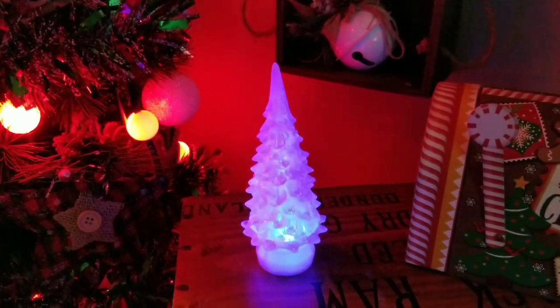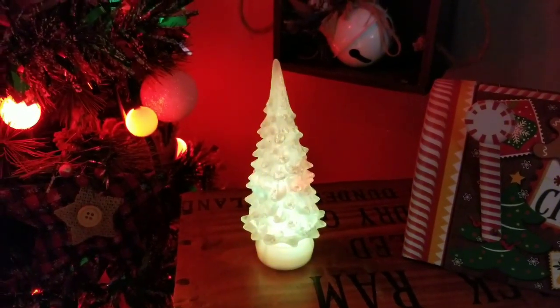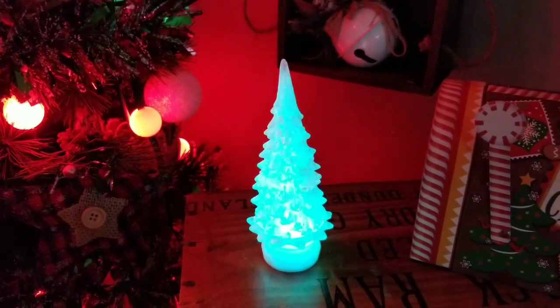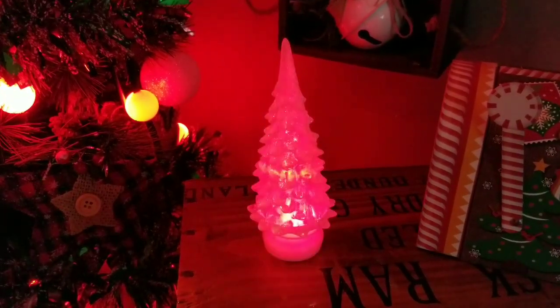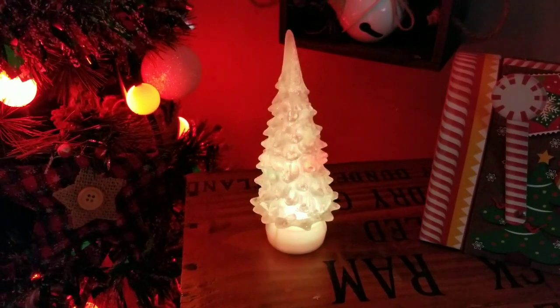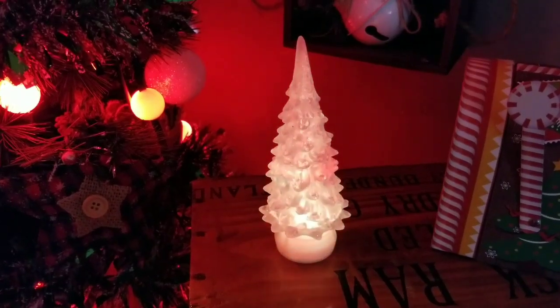My first item is this really pretty LED lighted Christmas tree. It turns all different colors. I absolutely love this tree. They had it last year and they brought it back again this year — it's one of my all-time favorite items from the Dollar Tree. I actually did a video just with this little Christmas tree last year on my channel, that's how much I love it. This is my first item, guys. I hope you were able to grab one.